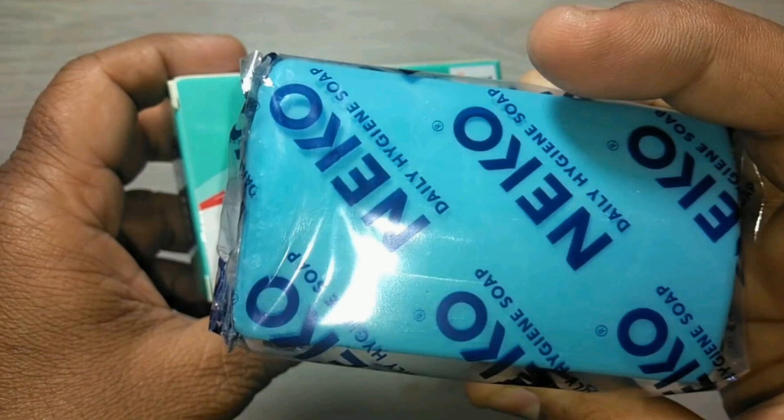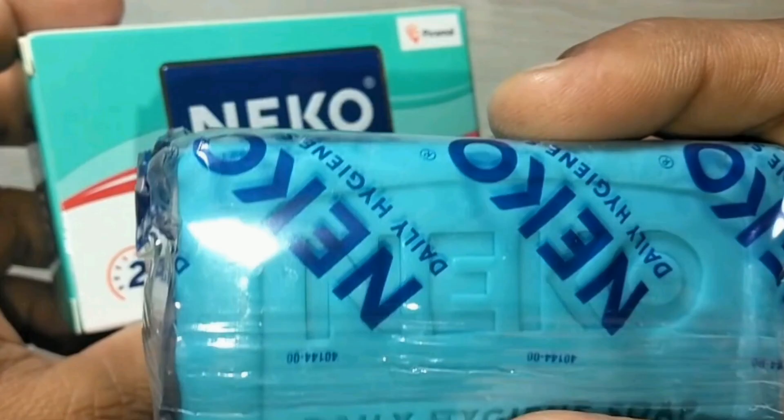If you are using this soap for adults and pregnant ladies, you will need to avoid this soap because it contains chemicals. Please avoid it and consult before use. Thank you.